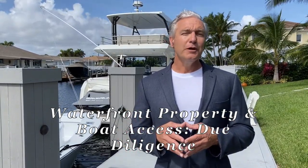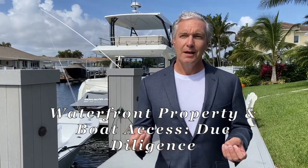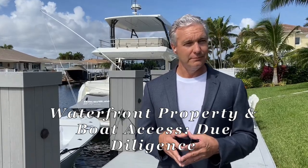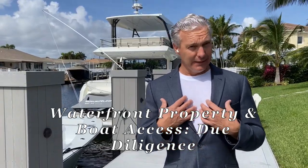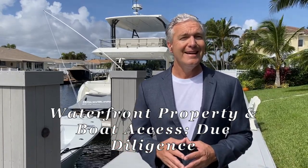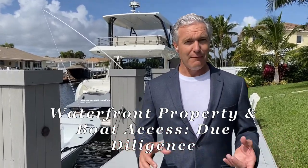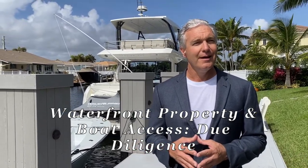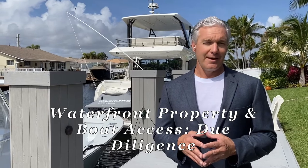Today we are talking about some of the unique vetting that needs to happen when you purchase waterfront property in Florida. As a lifelong boater myself, one of the reasons I live in Florida is the boating. It is amazing — fishing, diving, exploring, adventures, cruising. Florida is a boater's heaven.